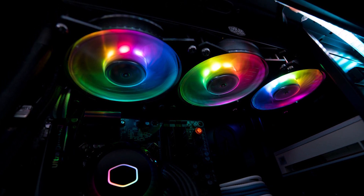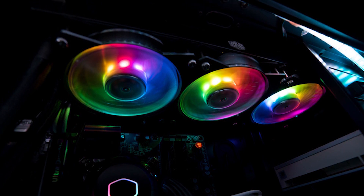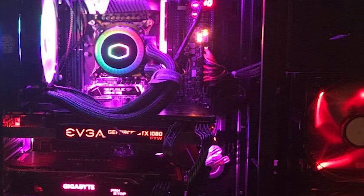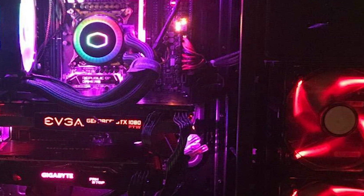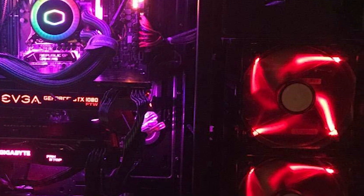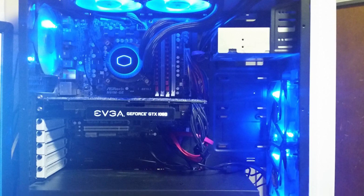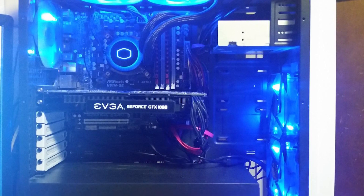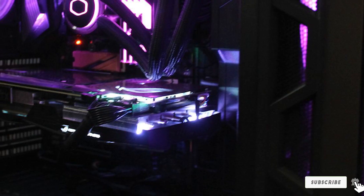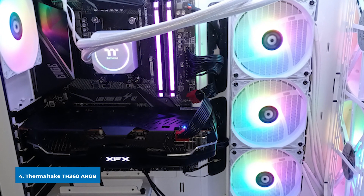The three RGB fans, which cost nearly $20 a piece on their own, can hit speeds of up to 2000 RPM and operate at a noise level ranging between 6–30 dBA depending on CPU load. As long as you're not looking to eke out every last bit of cooling performance, and you want three RGB fans plus an RGB-lit pump head, the Cooler Master MasterLiquid ML360 is an excellent option.